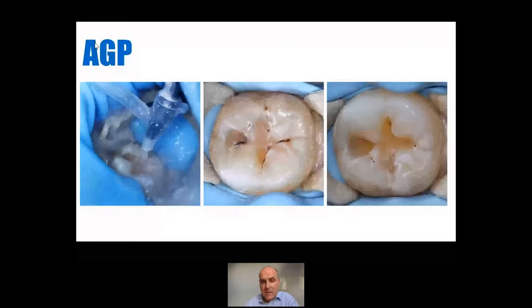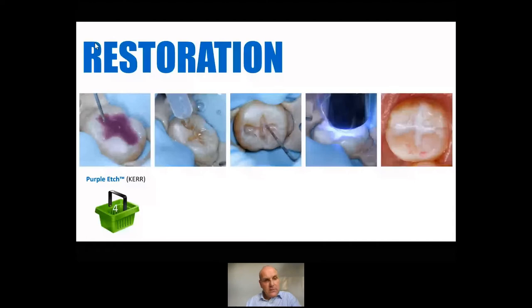In this case, it was just a simple restoration — a nice shallow cavity. Another favourite of mine from Kerr is their purple etch. The reason I love the purple etch is because it's just the right viscosity. I don't want etch being too runny, and I don't want it being too thick and not wetting the surface. The purple etch is lovely — it doesn't run away, it goes wherever you want. Then obviously wash and dry. In this case, I've just done basically a preventive resin restoration with a few layers of a filled opaque flowable composite material applied on the tip of a perioprobe and then just light cured — nice and controlled, no occlusal adjustment.